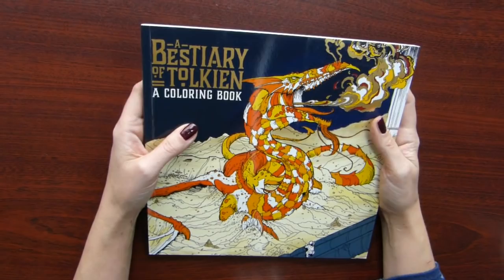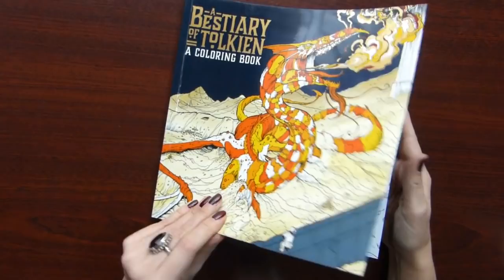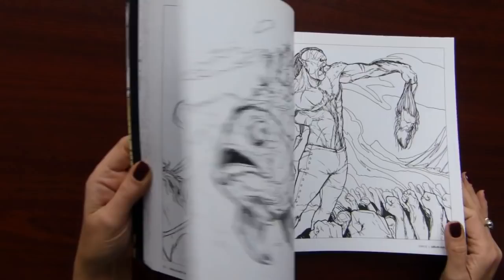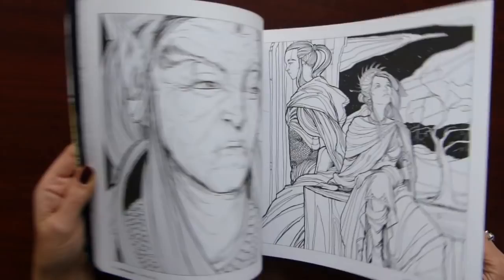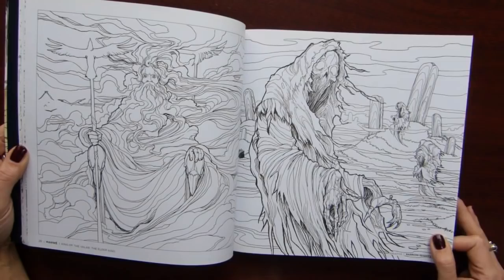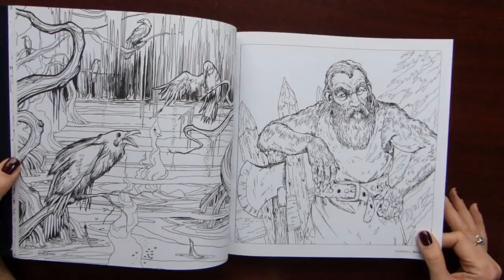The next books again are dedicated to Tolkien's books — A Bestiary of Tolkien by Mauro Mazzara. Again I love the illustrations. I haven't colored anything yet in this book. I usually take it out, look through it, and then put it again on the shelf. Very beautiful.